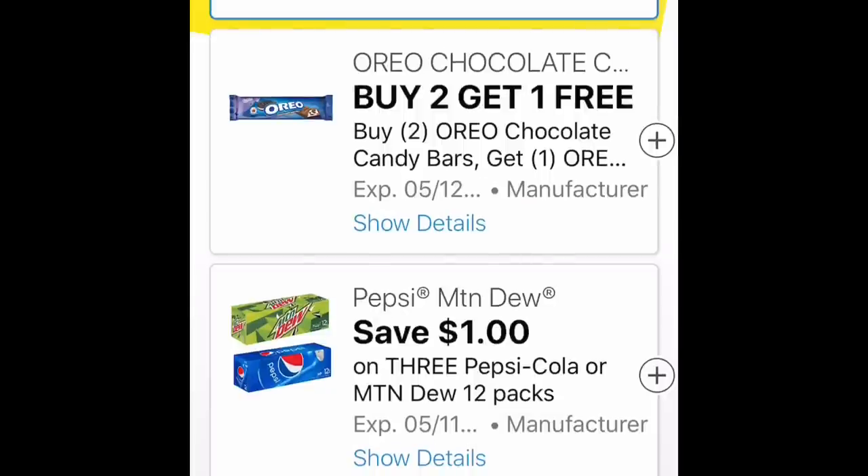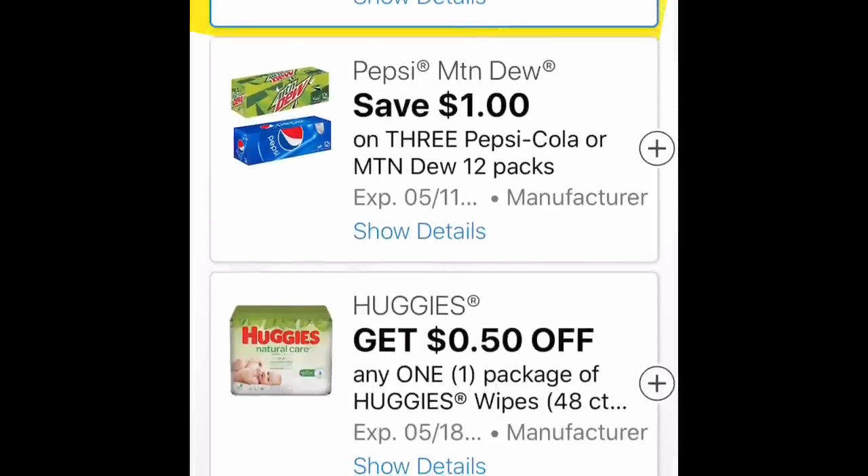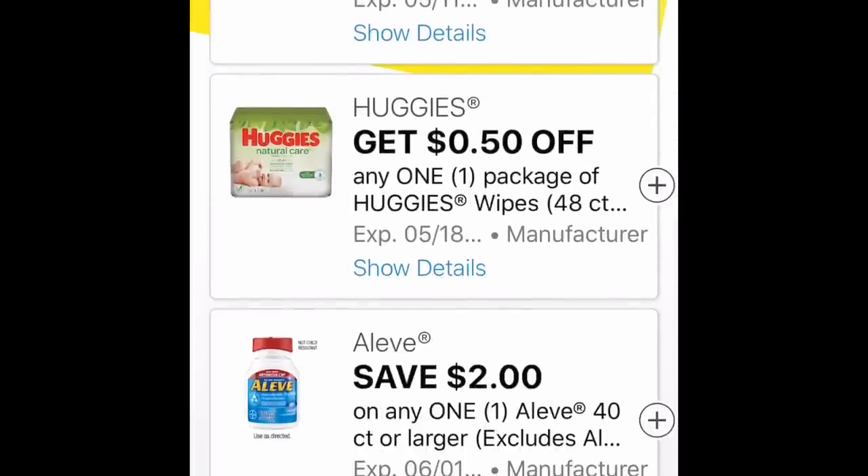Then a dollar off three Mountain Dew or Pepsi — I don't think that's a very good deal at all. And then 50 cents off Huggies Wipes.